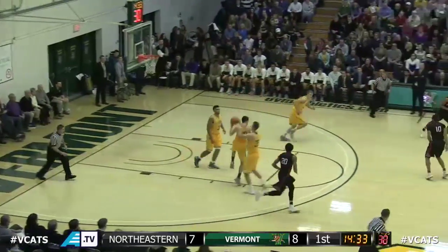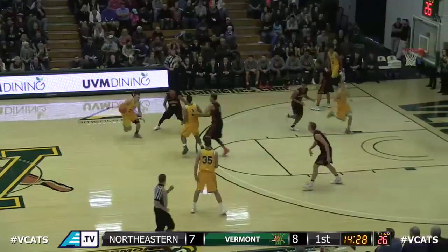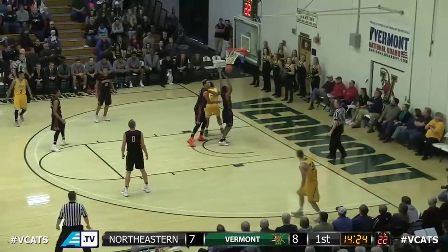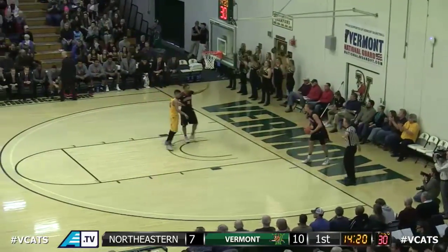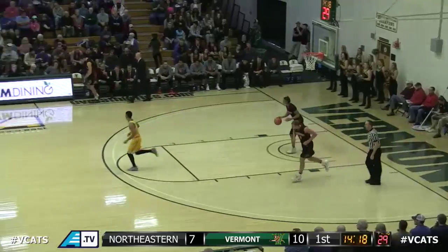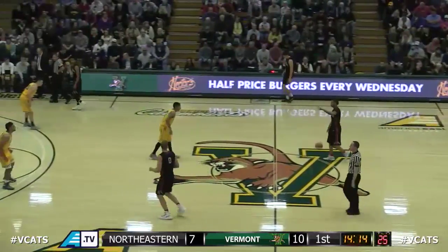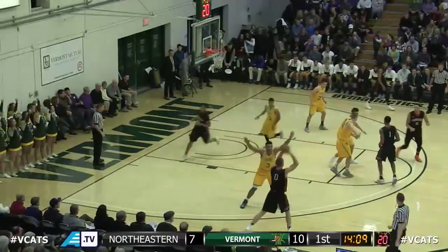Three-point try for Miller, front rim, rebound for Vermont. Ernie Duncan pedals forward — give Miller that shot all day, we pray he takes that. Lamb layup good from the left block, the freshman gets the pass from Ernie Duncan. And the Catamounts with a 10-7 advantage nearly six minutes in. Miller took a long three then got beat down the court — Lamb was running so hard, he got a layup. It's good basketball.